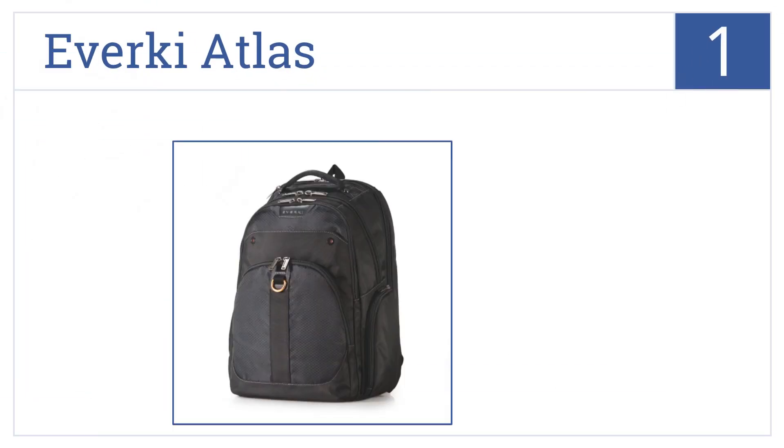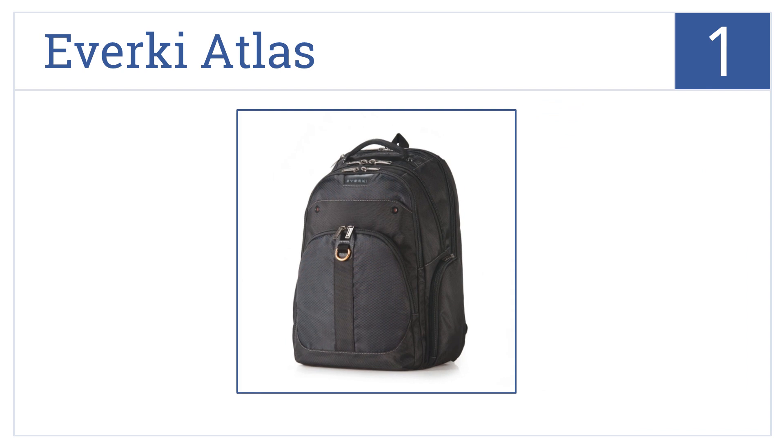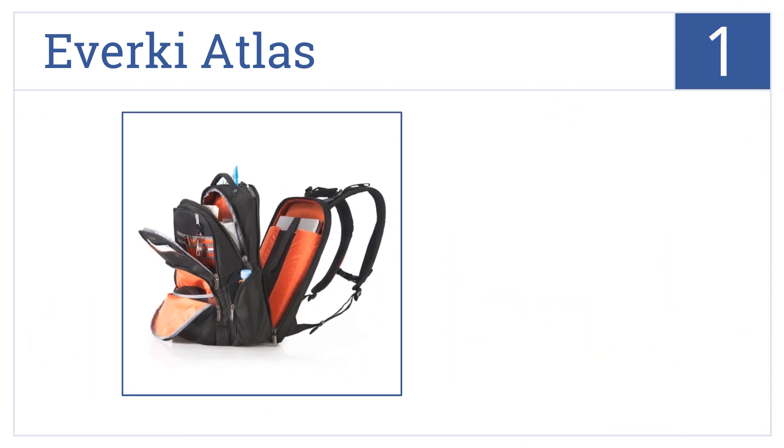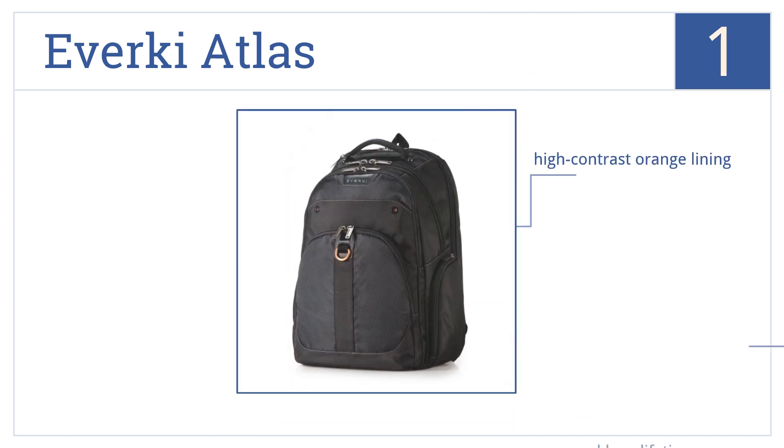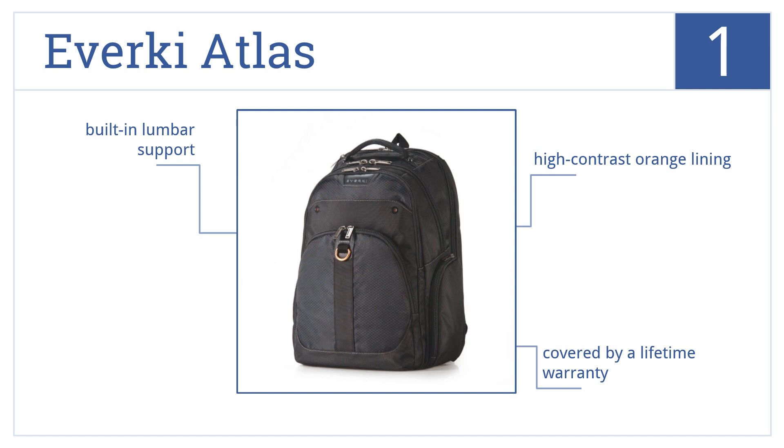Taking the top spot on our list, the Averki Atlas features an innovative five-point balance strap system that helps to evenly distribute the weight of the bag and reduce the strain on your spine. It comes with a high-contrast orange lining, built-in lumbar support, and a lifetime warranty.